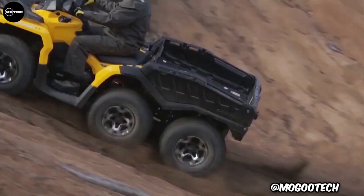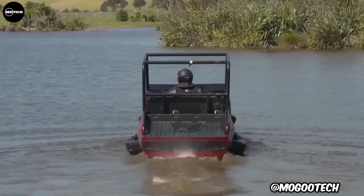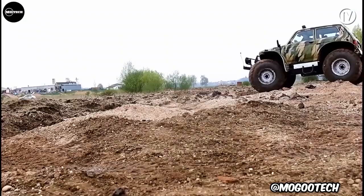All-terrain vehicles, or commonly known as ATVs, are vehicles with two, three, four, or even more wheels that are designed for use on various types of terrain. In this video, we're going to show you some of the most powerful all-terrain vehicles in the world.